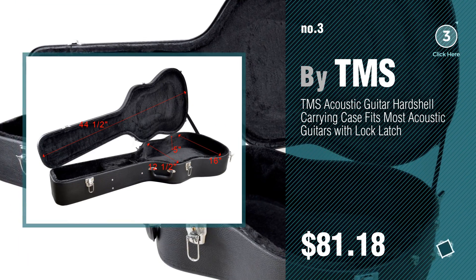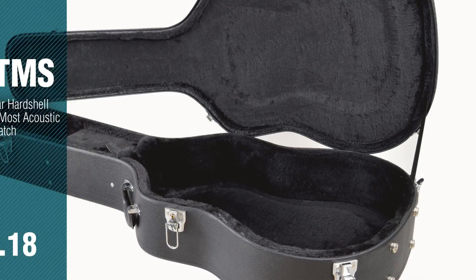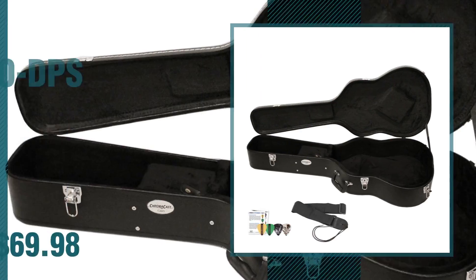For more info about these great guitars and accessories, just click the circle. Number 4, by Go Deeps.